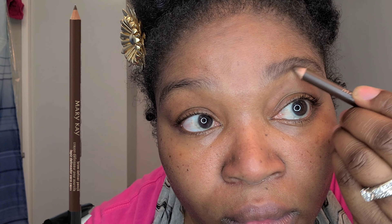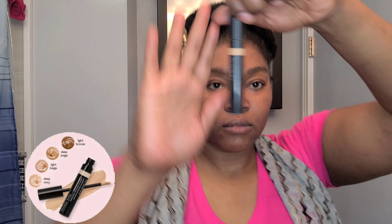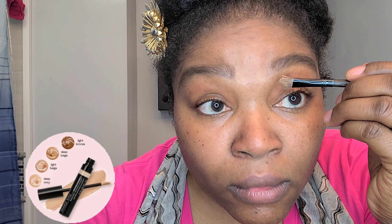Now we are using the Mary Kay brow defining pencil in the color brunette. I love this pencil — one of my favorites. Mary Kay no longer makes it, but it is by far my favorite pencil. It just gives you a really nice shape and goes on really easy. Quarantine has been destroying my eyebrows; they are so out of shape, but with a little bit of pencil and a spoolie brush to work it out, we're good to go.